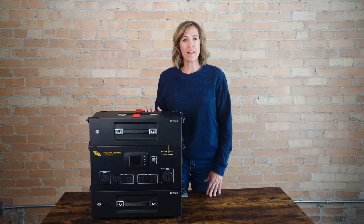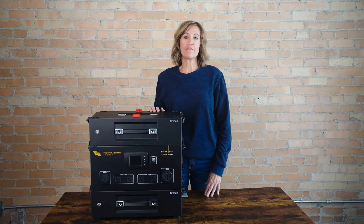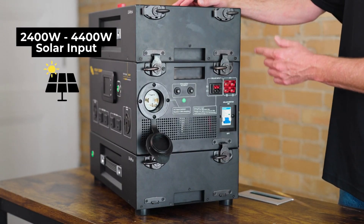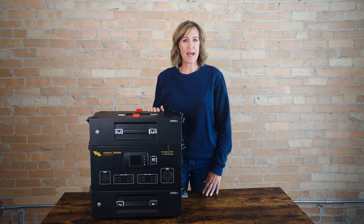Built with high-quality LFP battery cells, the 240SP offers long-lasting power. Its 2,400-watt solar input is expandable up to 4,400 watts. So whether you're running a small cabin or a full setup, it's built to handle your solar needs.